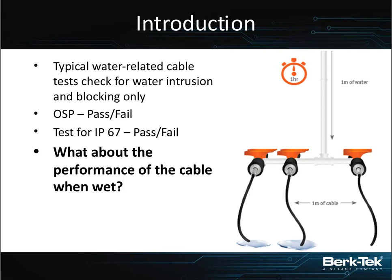The IP67 test used to check that is a dunk tank test. You take a meter-deep tank of water, connect your cables and connectors together, put it at the bottom of the tank and let it sit, and when you pull it out there can't be water - it still has to be able to pass data flow and work perfectly.